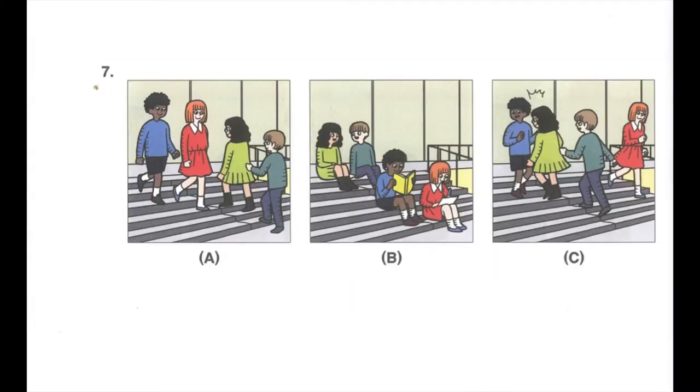Number 7. Listen to a teacher. Walk on the right when you use the stairs. That way you won't bump into people coming in the opposite direction. What does the teacher tell the students to do?